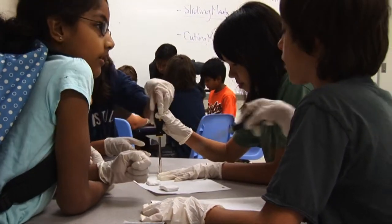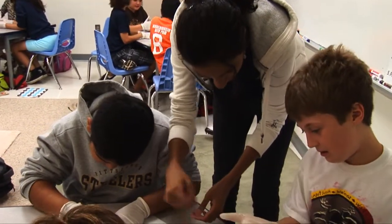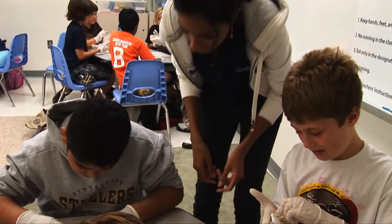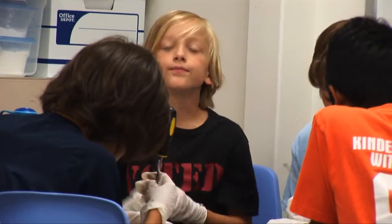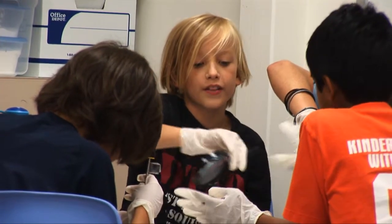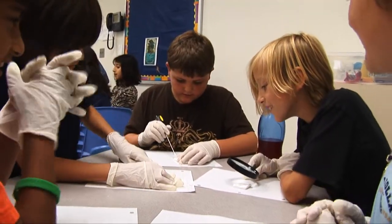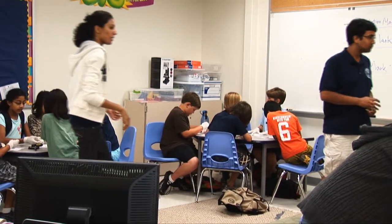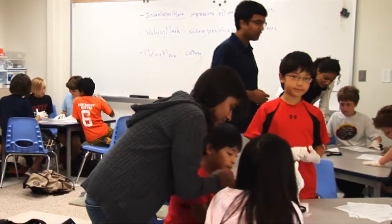I love how enthusiastic the kids are. They really came in here because they're genuinely interested in forensics and they all love science. It's really nice to work with a group of students who want to take something away from the class, who are willing to come in every day with a smile, do all the activities, and really engage in meaningful conversation about what the topic really is.